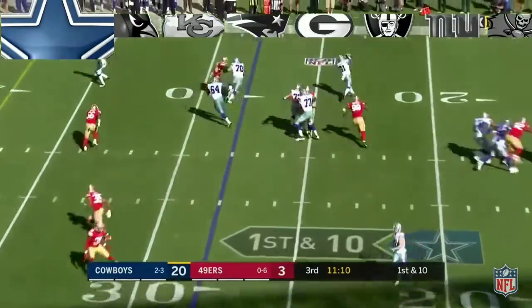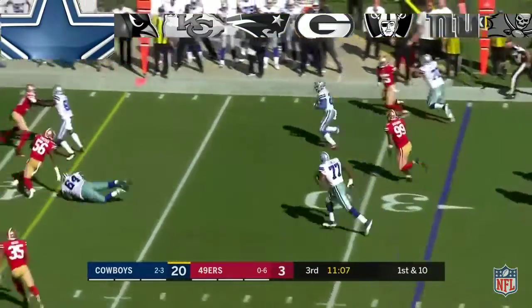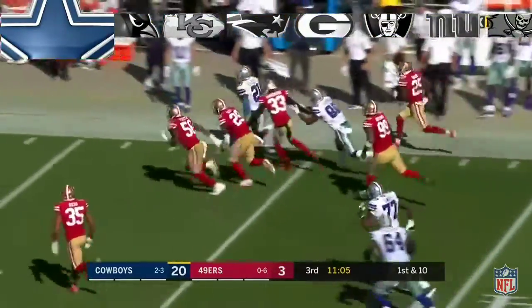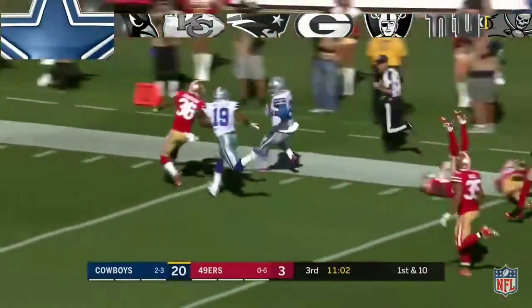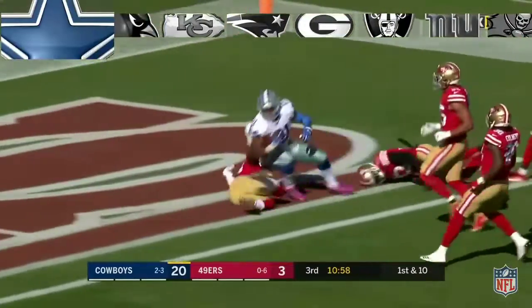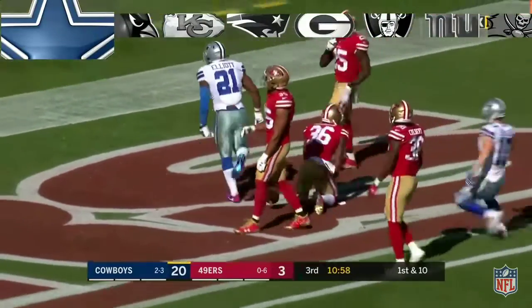Taking one way, throw it the other way to Ezekiel Elliott. He races down the sideline, inside the 20, back to the inside — are you kidding me? A 72-yard touchdown catch and run.